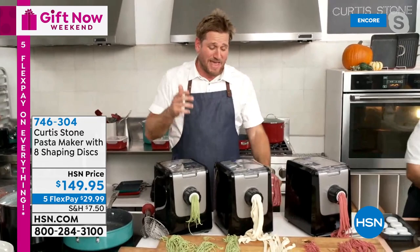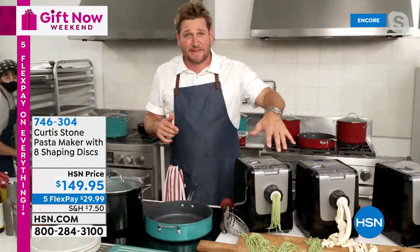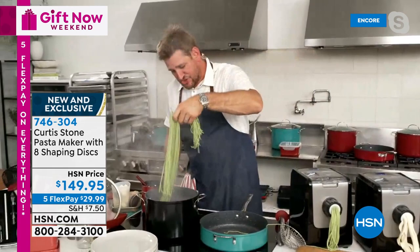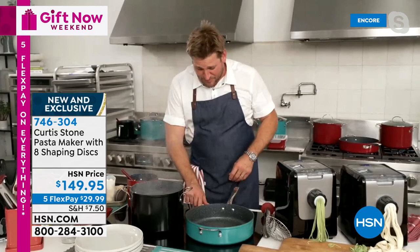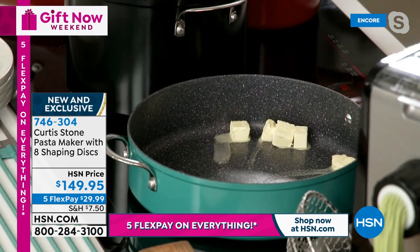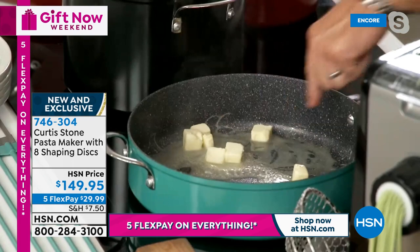Chef drops thick spaghetti straight into boiling salted water — about a minute and a half to cook. He heads to a large pan for a very simple brown butter and sage sauce. While he cooks, he teases the big do-it-all multi-purpose pan coming up next. For anyone who loves pasta or orders pasta at a restaurant, fresh pasta is incomparable to store-bought.